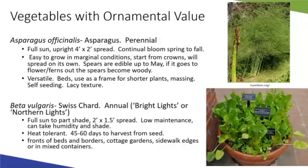Swiss chard is really awesome and versatile — it comes in neat colors. Cultivars with bright red, yellow, and orange colors include Bright Lights or Northern Lights. It doesn't get too big, it's primarily a foliage plant, very low maintenance, handles humidity and summer heat well. Great for borders, cottage gardens, edgings, and mixed containers.